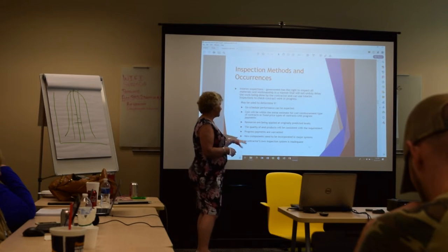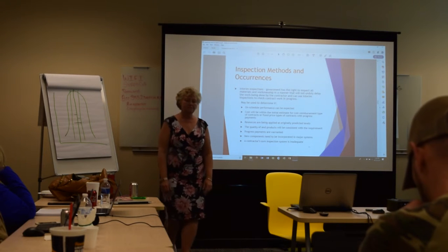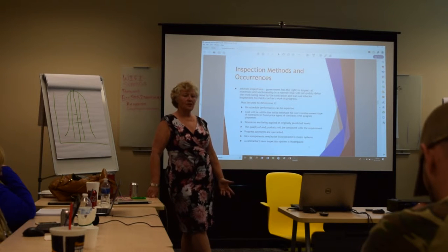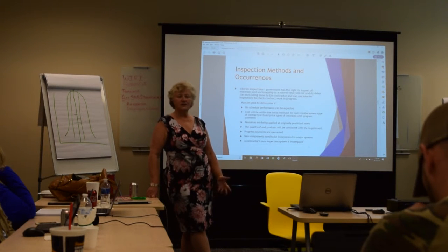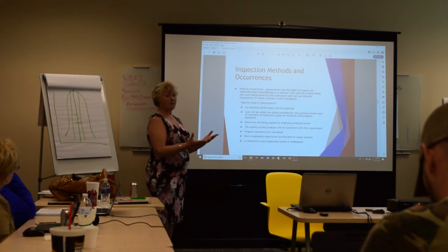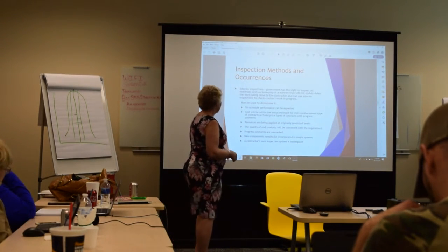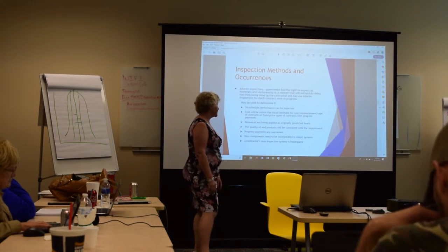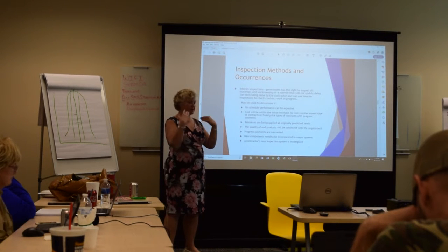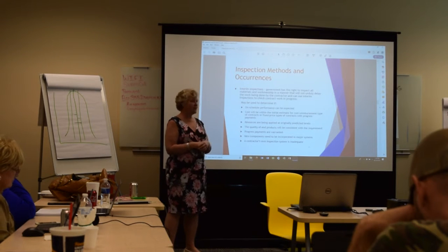The quality of the end product must be consistent with the requirement. Progress payments must be warranted — if the government needs 1,000 items in two weeks and comes in at the one-week mark to find nothing has been purchased, that's a problem. New components may also need to be incorporated into major systems, which is another reason interim inspections occur when products bounce back and forth between government and contractor.